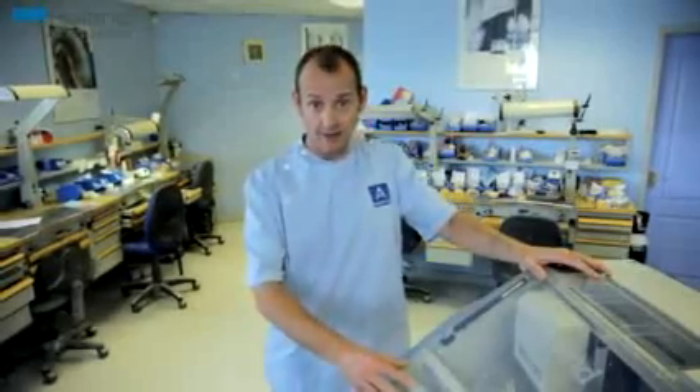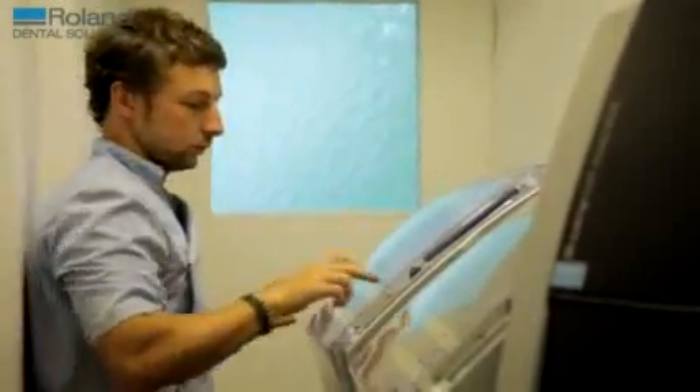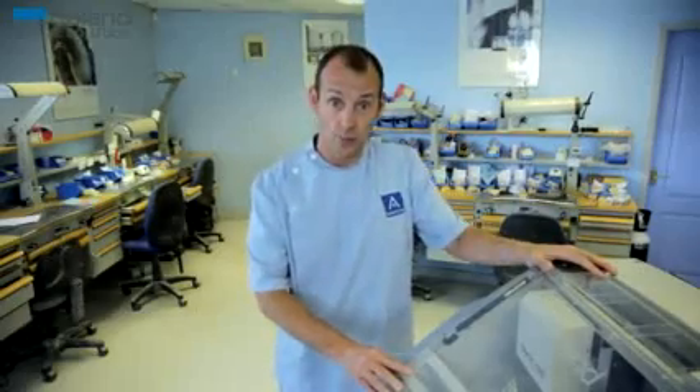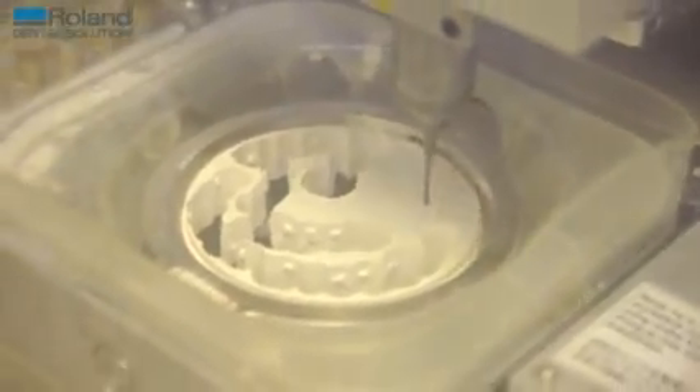The Roland mills whatever you tell it to mill, and it does it time and time again. Consistency is the best feature of this machine. My dentists have noticed the improvement in quality. They've also noticed that my zirconia crowns have been able to come down in price, which they're very happy about. It's just win-win, really.